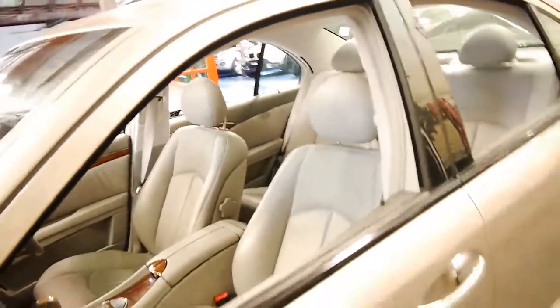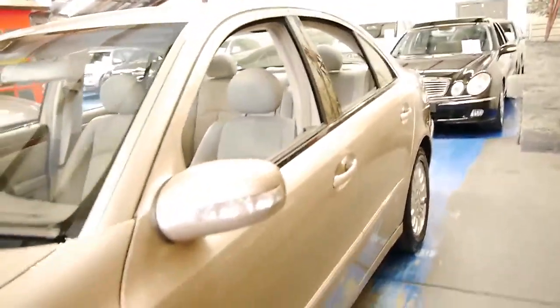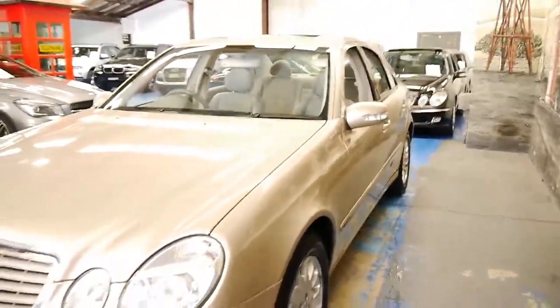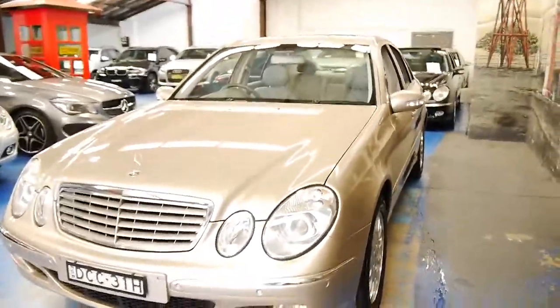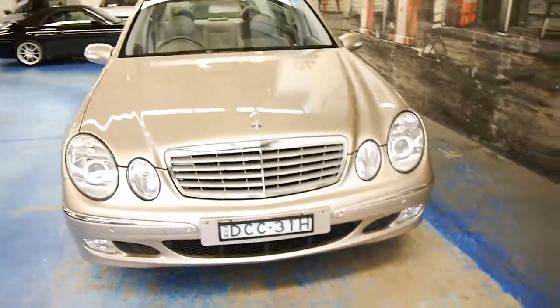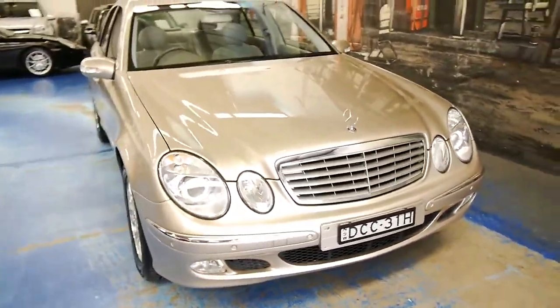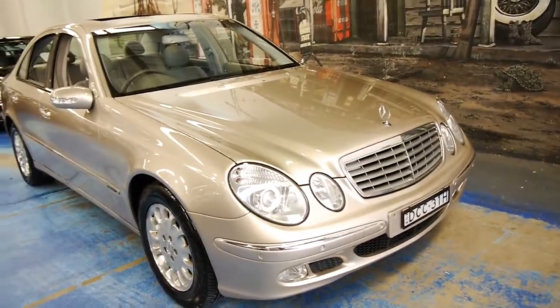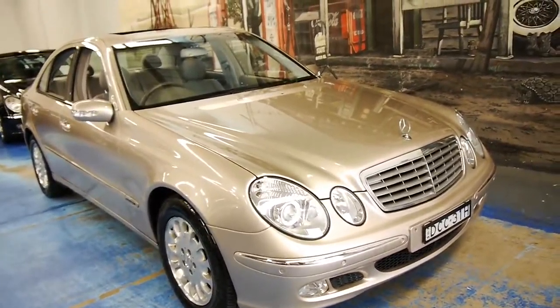I welcome the opportunity to take someone for a test drive, or they can have a mechanic look at it. We will have an independent vehicle inspection done on this car. But in our experience, if you get a car like this in immaculate condition, perfectly serviced by a Mercedes-Benz dealership, which hasn't been in any accidents, you know it's going to come up absolutely fine.